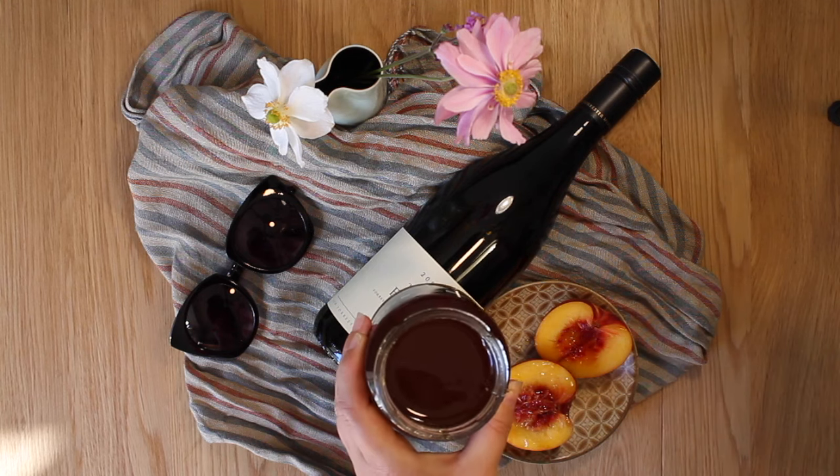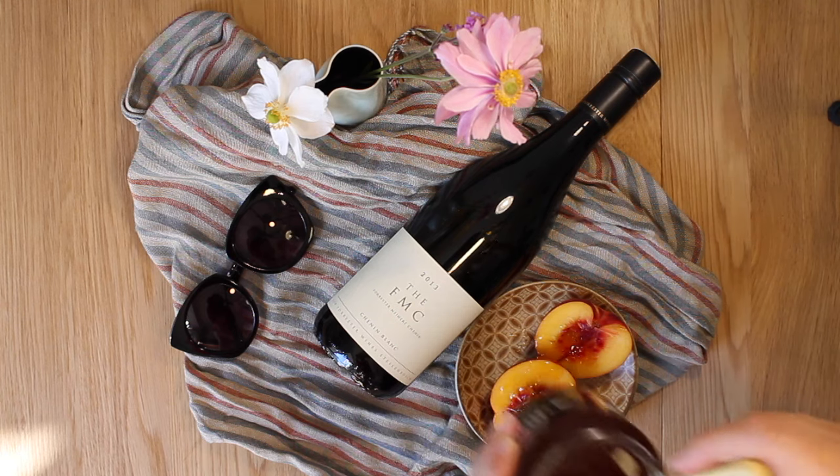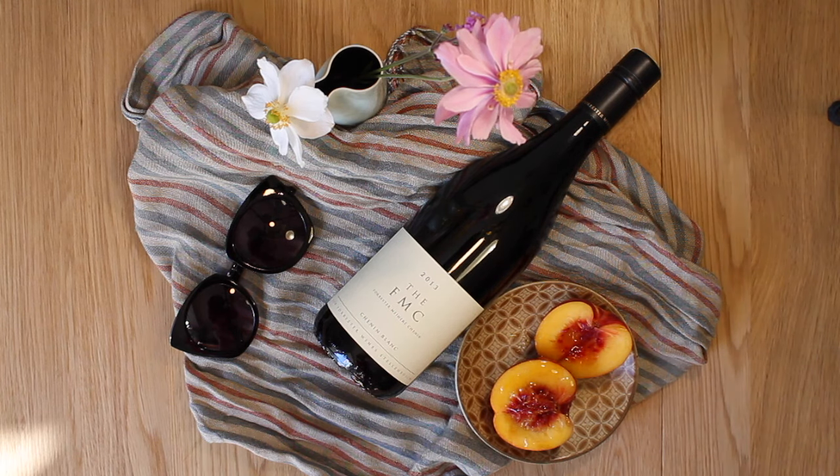Yes, that's right — sunglass and scarf weather. And make sure the chicken's in the oven as well. This is FMC and it's one of the best versions you'll find of this rich style of Chenin. It's made by the legendary Ken Forrester in South Africa. It's a sipper though and doesn't come cheap.